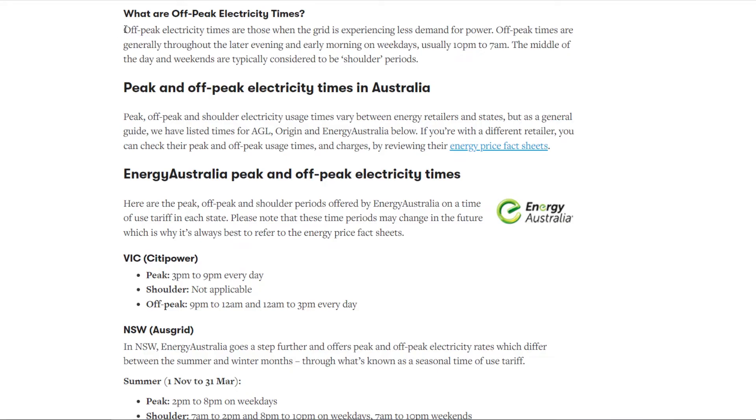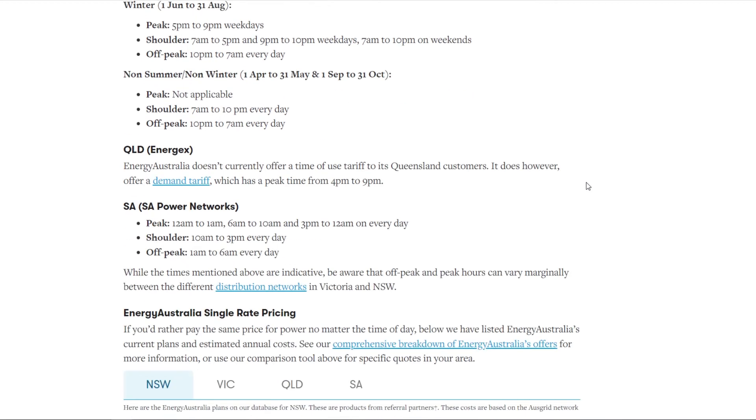Taken straight from the CanStar website, off-peak electricity times are those when the grid is experiencing less demand for power. Off-peak times are generally those throughout the later evening and early morning on weekdays. The middle of the day and weekends are typically considered to be shoulder periods, and peak periods are generally in the morning when people are getting ready for work and at night time once people get home from work. For South Australia, where I personally live, peak usage times are from 6am to 10am and from 3pm to 12am every single day. Shoulder usage times are from 10am to 3pm every day and off-peak usage times are from 1am to 6am every single day. Just be aware that peak, shoulder, and off-peak times vary depending on the energy retailers themselves and the state you live in, but all of this information should be available on each energy retailer's website.